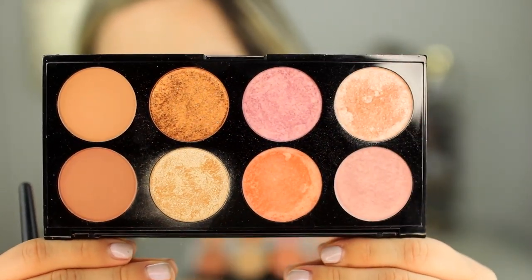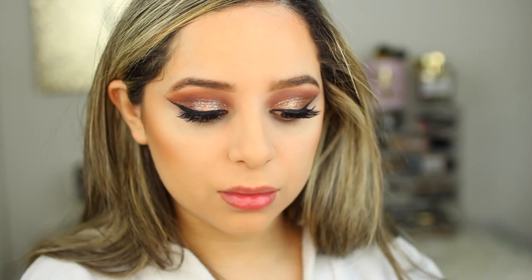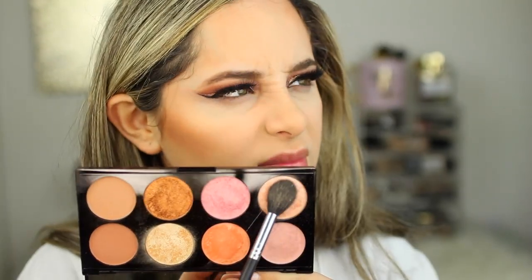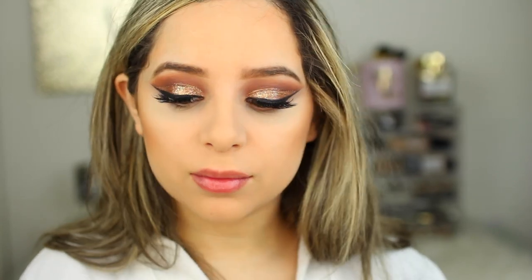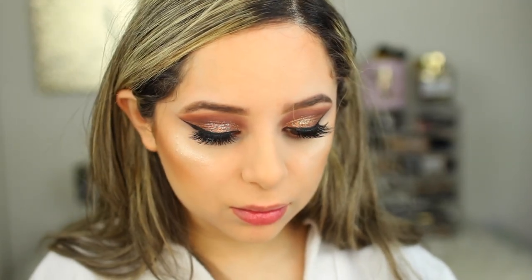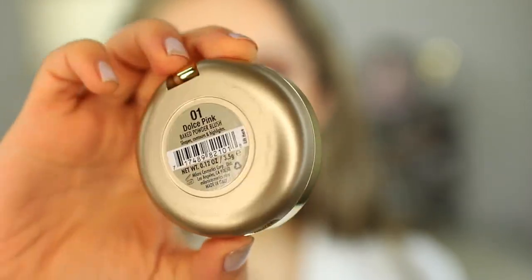Now I'm using the Makeup Revolution palette. I got it online on Ulta and it's pretty inexpensive — you get beautiful blush toppers, highlights, and contour shades that are amazing for light to medium skin tones. I'm using a cooler-toned shade in the hollows of my cheekbones to sculpt and look good in photographs. It gives my face dimension. I'm also layering some highlight onto the high points of my cheeks — it's one of my favorite blush, bronzer, and highlight palettes from the drugstore.